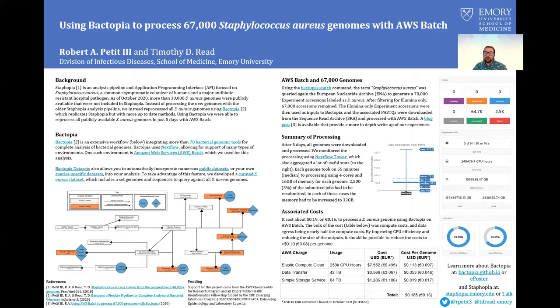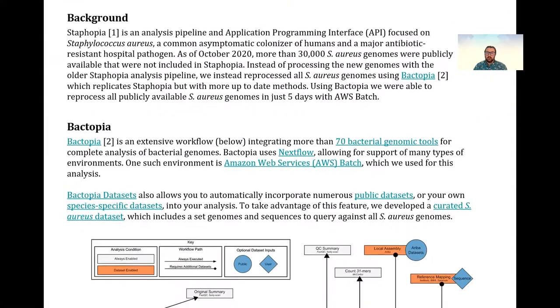Do you have 67,000 genomes to process and only five days to do so? If you do, look no further. Hi, I'm Robert Petit, developer of Staphopia and Bactopia.